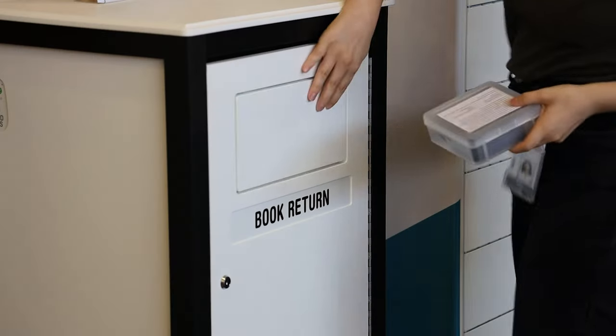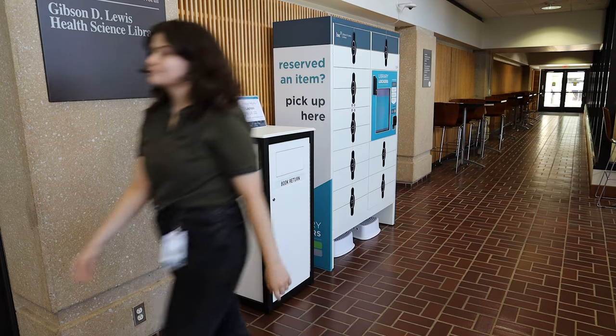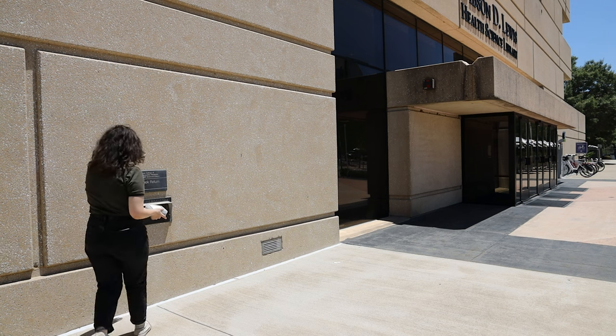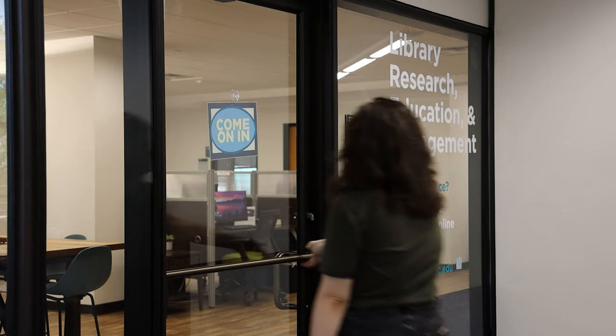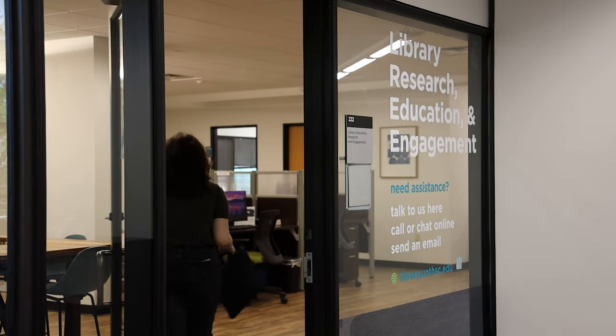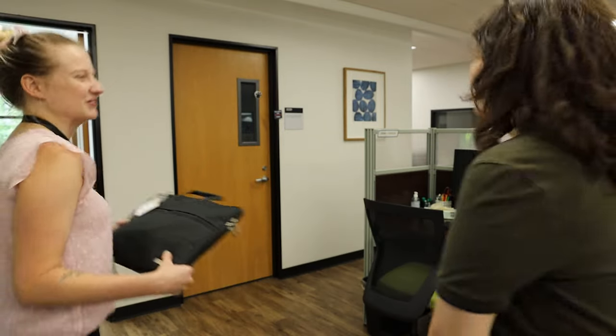You can return a hotspot at three convenient locations: the lobby drop box, the outdoor drop box, or at LIB 222. Please note that laptops can only be returned in person at LIB 222, Monday through Friday from 8 a.m. to 5 p.m.